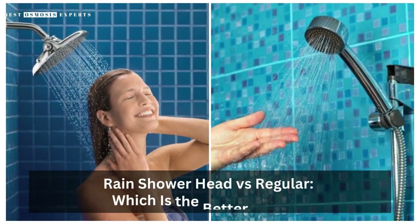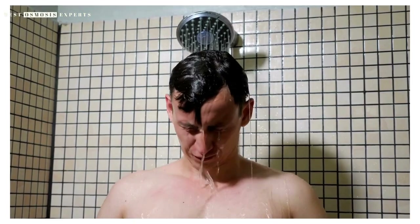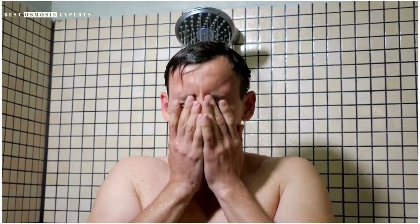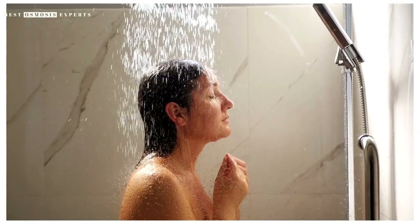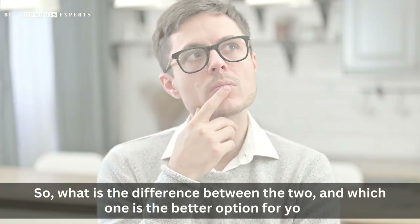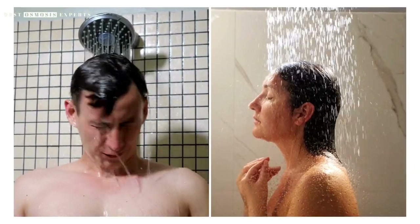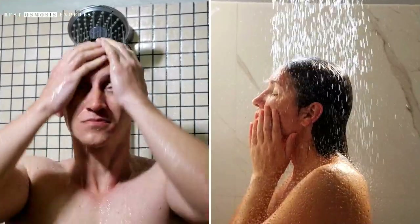Rain shower head versus regular — which is the better option? When it comes to showering, most people stick to the standard shower head that is typically installed in their homes. However, a new player has entered the game: the rain shower head. So, what is the difference between the two, and which one is the better option for you? In this video, we will explore the pros and cons of both types of shower heads to help you make an informed decision.